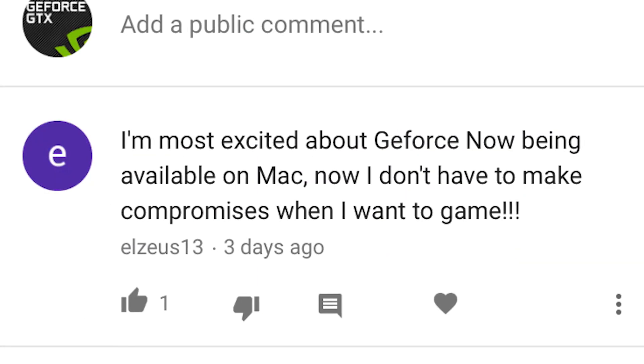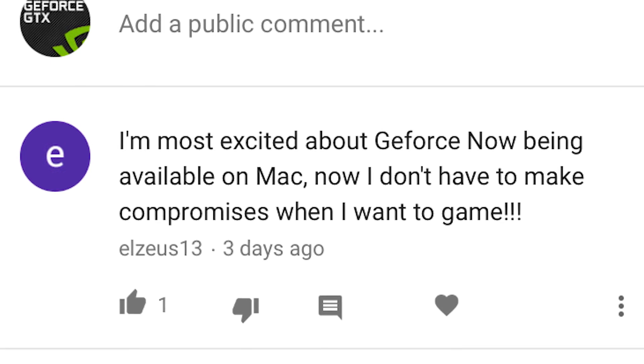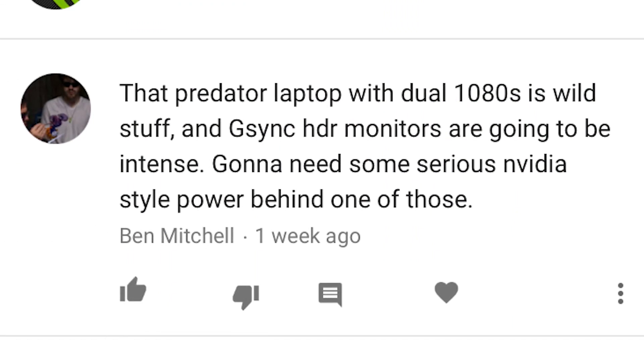Next up, El Zeus 13 posted: 'I'm most excited about GeForce Now being available on Mac — now I don't have to make compromises when I want to game.' By compromises, I'm assuming you mean you don't want to buy a new gaming laptop or PC tower — you just want to game on your existing Mac. And guess what? You soon will be able to. That's pretty awesome.